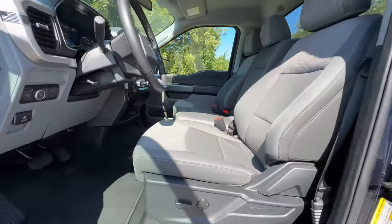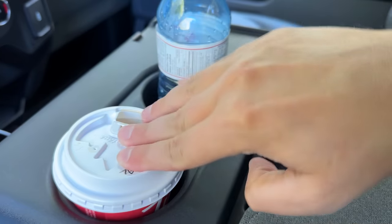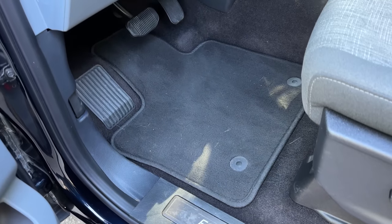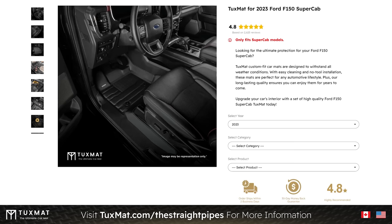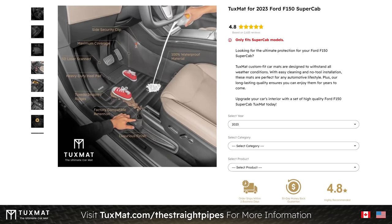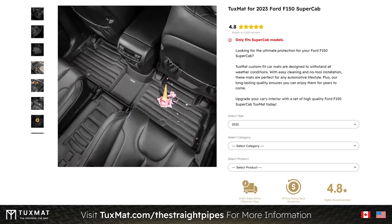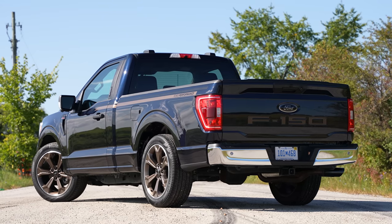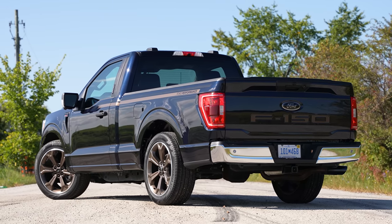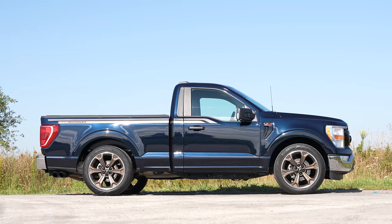The front row bench seat — that's pretty nice; it'll fit cups just fine. I've seen some specs online where they add rubber floors but you still get Ford Performance floor mats. You should really get a TuxMat — go to tuxmat.com/thestraightpipes — you're going to want to protect your carpets from possible puke from your passengers. I love it in the single cab configuration. This is the look — I would not want four doors. It looks Photoshopped without being Photoshopped.